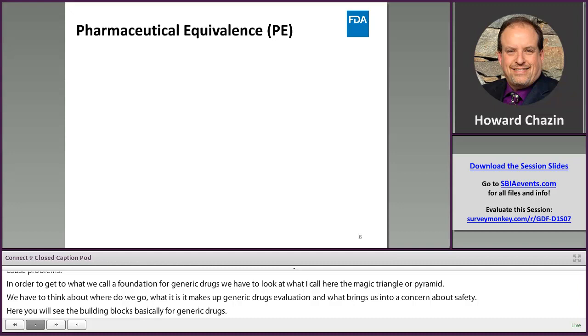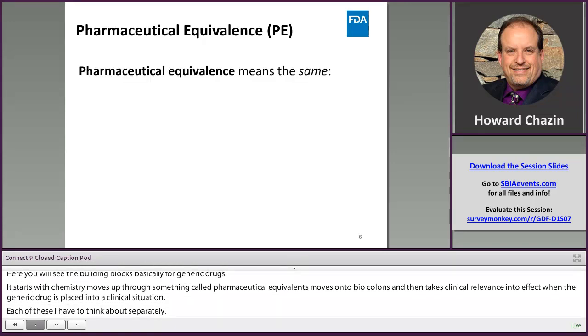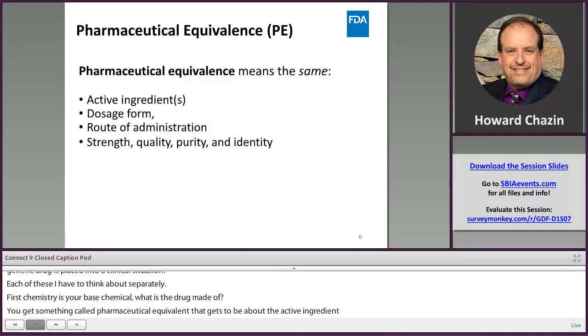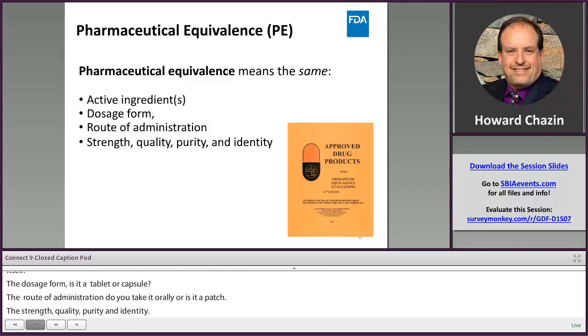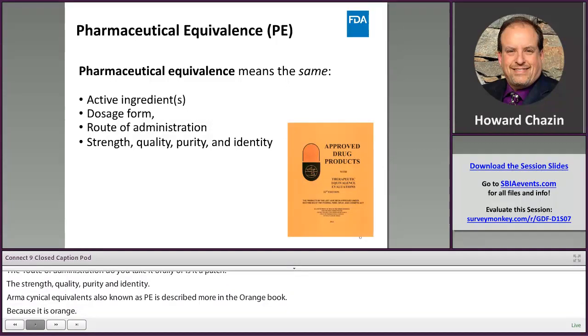Each of these I have to think about separately. First, chemistry is your base — what is the drug made of? Pharmaceutical equivalence gets into the active ingredient itself, the dosage form (is it a tablet or a capsule?), the route of administration (oral or a patch?), the strength, quality, purity, and identity. Pharmaceutical equivalence, also known as PE, is described in what we call the Orange Book — the approved drug products publication that updates all approved generic drug products multiple times a year.